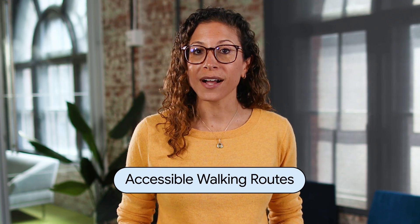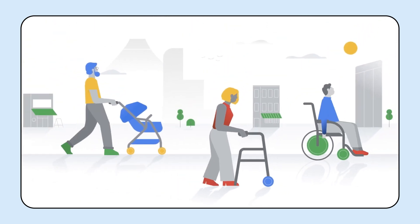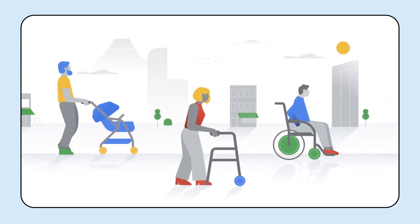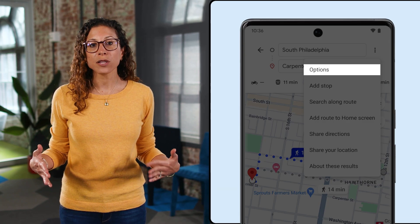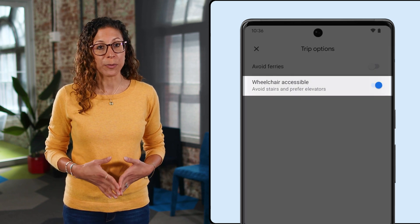We're also adding accessible walking routes to Google Maps on iOS and Android to surface step-free directions. Accessible walking routes can be helpful for people who use wheelchairs, crutches, or other mobility aids, as well as for people who are traveling with luggage or strollers. This feature was already available for transit directions, but now you can search for step-free walking routes all around the world just by toggling on wheelchair accessible under route options.